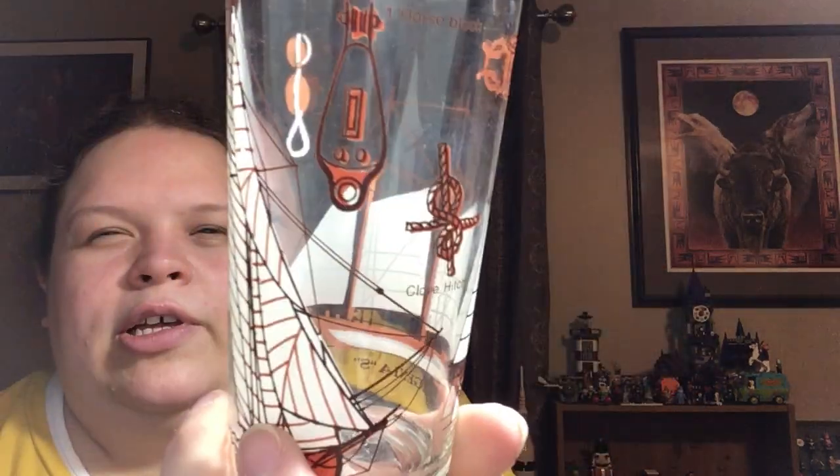Now this item isn't Christmassy — I'm not sure who made these. They were 50 cents and weren't on sale. These are vintage nautical glasses, and I've got a few others and they're all different.